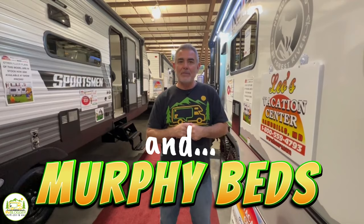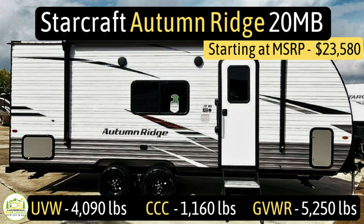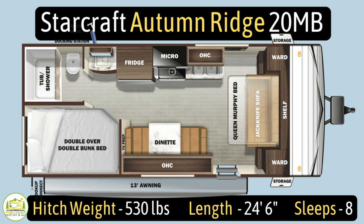Without any further ado, let's get into our review of travel trailers with wide bunk beds. This travel trailer is the Starcraft Autumn Ridge model number 20MB. It has an unloaded vehicle weight of 4,090 pounds, a cargo carry capacity of 1,160 pounds, for an overall gross vehicle weight rating of 5,250 pounds. The hitch weight is 530 pounds. It measures in at 24 feet 6 inches long and it can sleep up to 8 people.